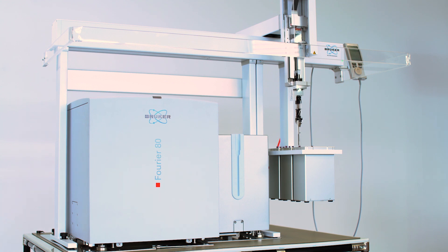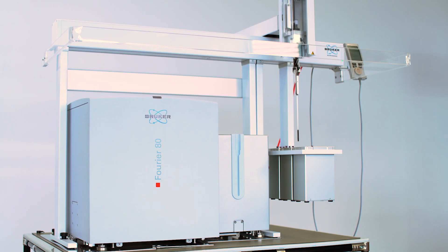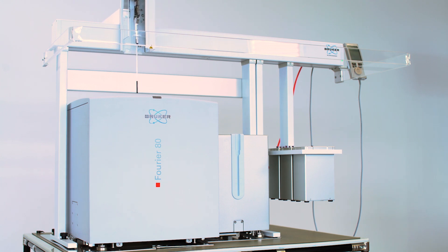The auto sampler was manufactured in a collaboration with our external partner CTC. CTC is a world leader when it comes to industry automation. You can run 60 samples, which means we have three racks. Two racks have 24 samples and the third, called reference rack, has 12 samples.